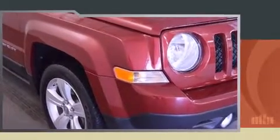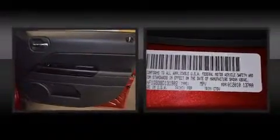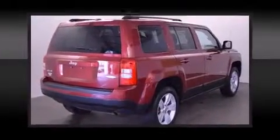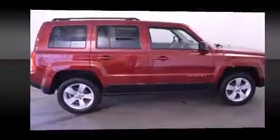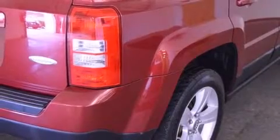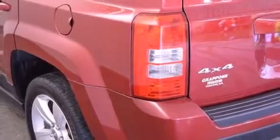Jeep infused the interior with top shelf amenities such as a tachometer, an outside temperature display, front fog lights, rear wipers, and much more. Jeep ensures the safety and security of its passengers with equipment such as dual front impact airbags, head curtain airbags, traction control, brake assist, anti-whiplash front head restraints, ignition disabling, and four-wheel disc brakes with ABS.